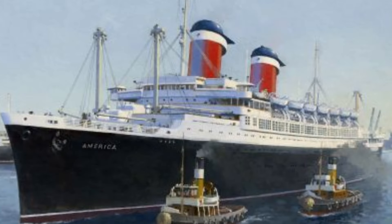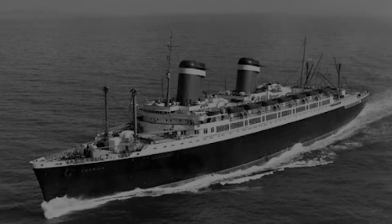After the war, the USS West Point was decommissioned and returned to civilian service as the SS America. It resumed its transatlantic passenger service, catering to both immigrants and wealthy travelers.